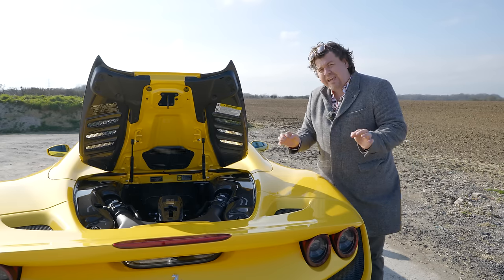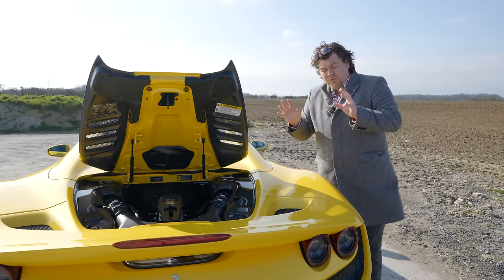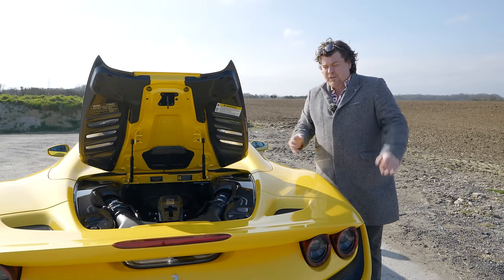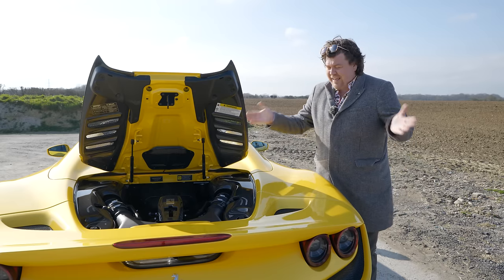Ferrari have somehow shaved just shy of 20 kilos — about 18 overall — from the engine. And if you've seen a Ferrari engine sitting on a stand, there's not really a lot of obvious bits you'd say that you could lose. But thanks to clever design and use of more exotic materials, achieve those figures they have.